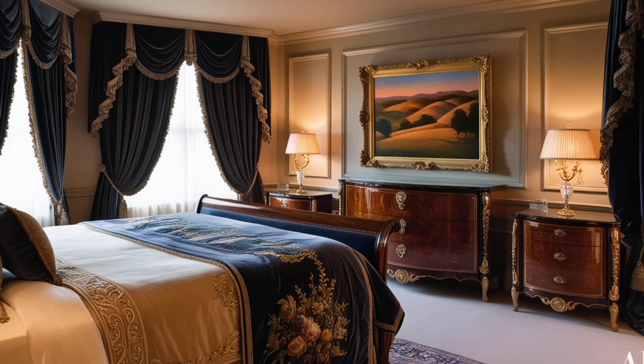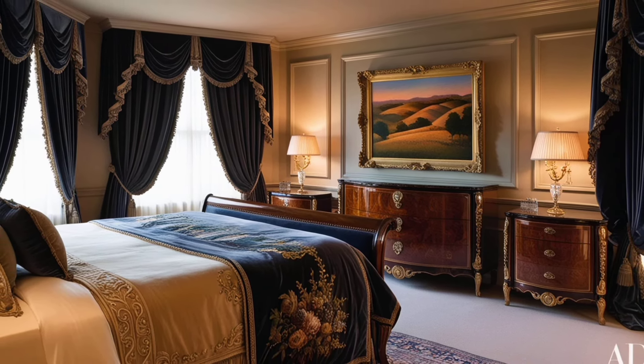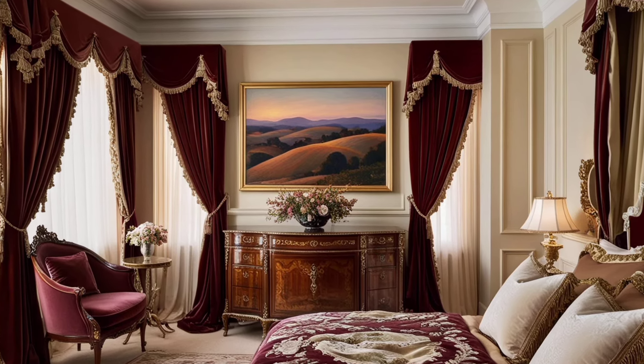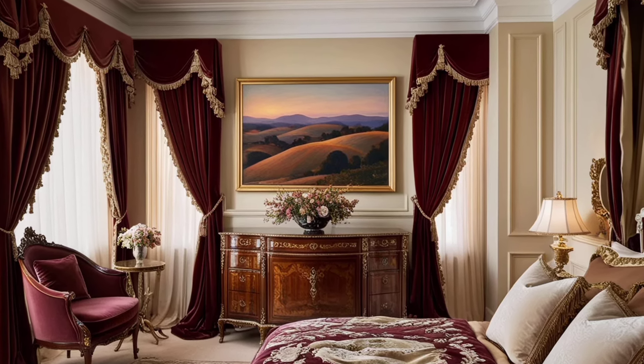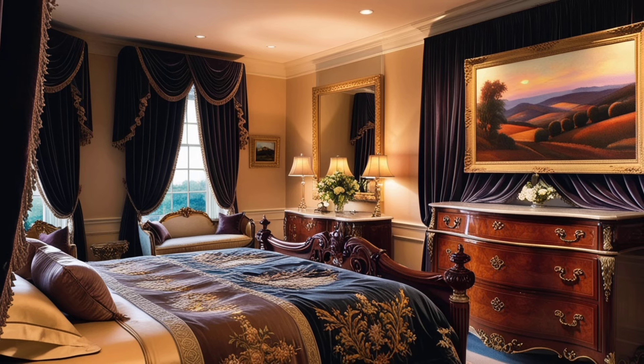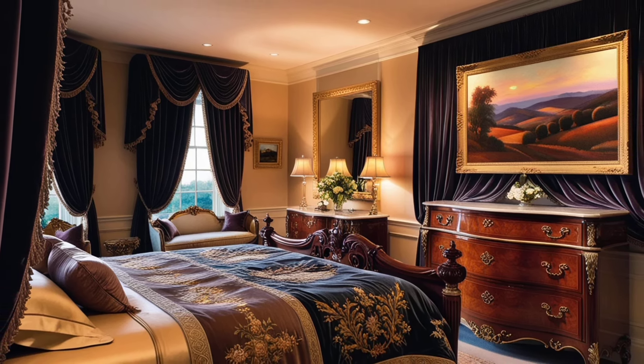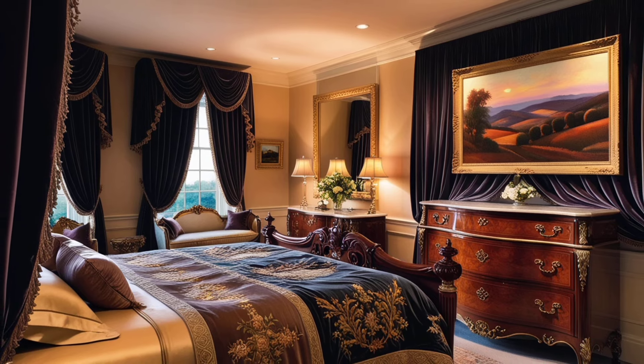Wood-colored furniture in a bedroom adds a natural warmth and timeless appeal that creates a cozy, inviting atmosphere. Whether it's light oak or rich walnut, the earthy tones of wood bring a sense of tranquility and groundedness to the space.